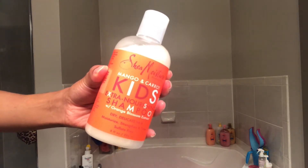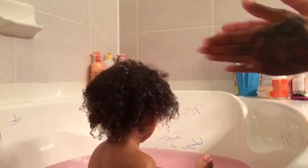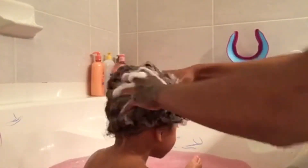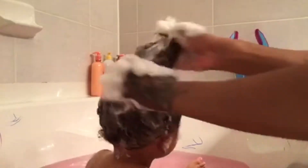To shampoo his hair, I'm going to use the Mango and Carrots Extra Nourishing Shampoo by Shea Moisture. I also use the Miel Organics Kids line, but I like to go back and forth between that and the Shea Moisture one. Just so that his hair doesn't get used to one product — I might use one product for a month and then switch to the other and so on.